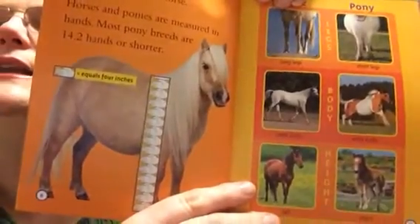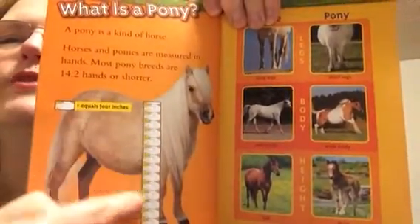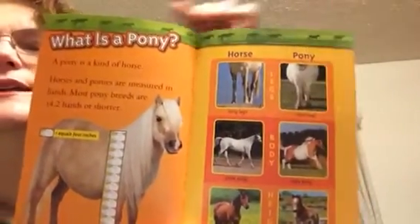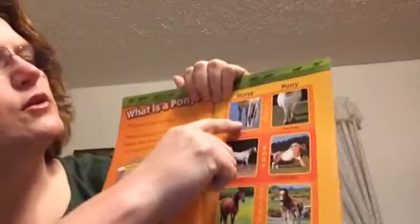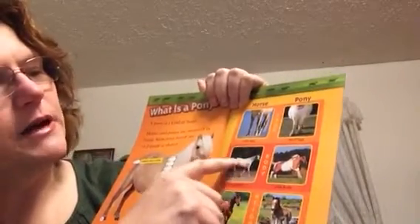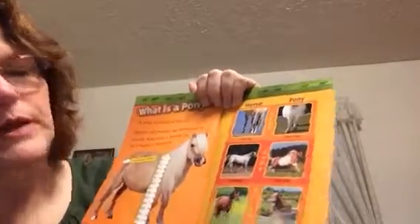What is a pony? A pony is a kind of horse. Horses and ponies are measured by hands. Most pony breeds are 14.2 hands or shorter. A hand equals 4 inches. 14 times 4, if you can figure that one out. Here it shows horse and pony, and it tells us the different parts. A horse has long legs, and a pony has shorter legs. It has a sleek body, and a pony has a wide body. It is tall, and a pony is short.